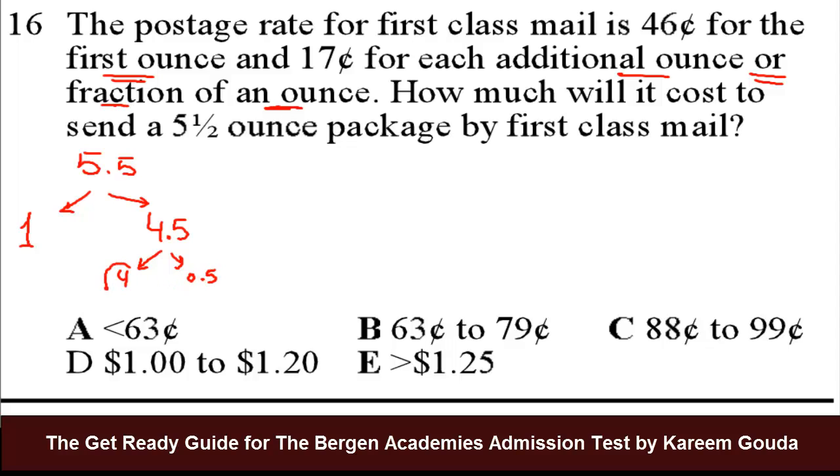But this will be calculated as 4 ounces, and the half will be calculated as a whole ounce, because it says for each additional ounce or a fraction, we pay 17 cents. So we can basically write an equation like this: 46 cents for the first ounce, plus 17 cents times any additional ounce or fraction of an ounce.